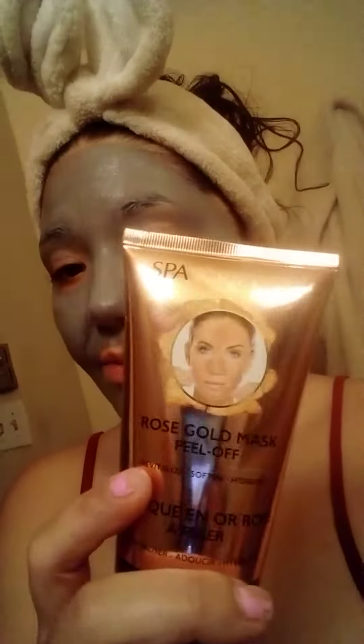I've read the ingredients and there are good things in it, like retinol, vitamin A, vitamin C, and all kinds of different things. This is another one by that brand, Spa Scriptions.